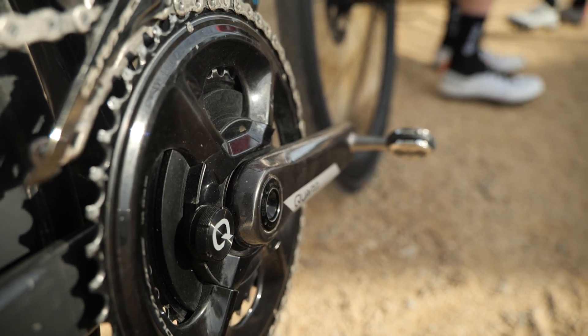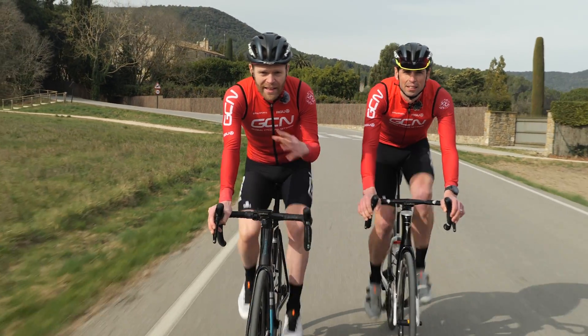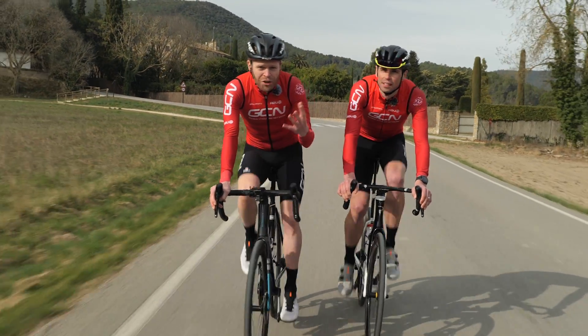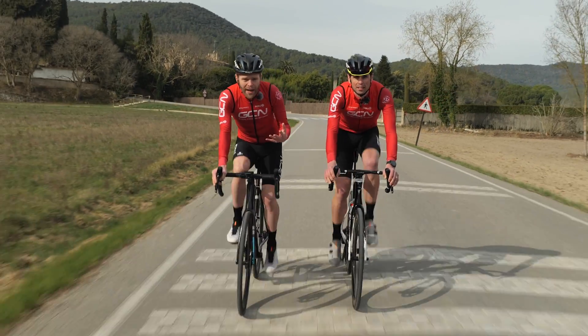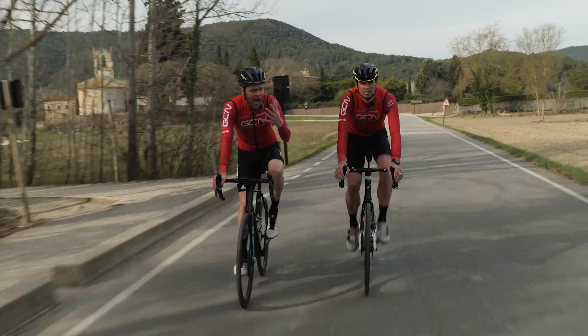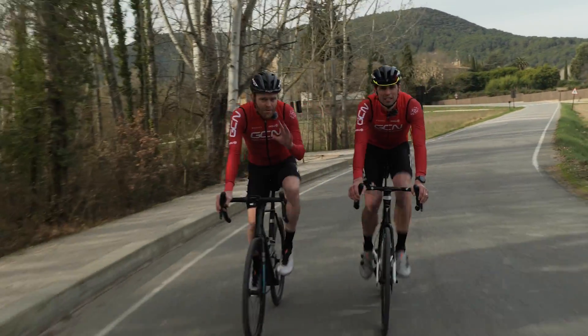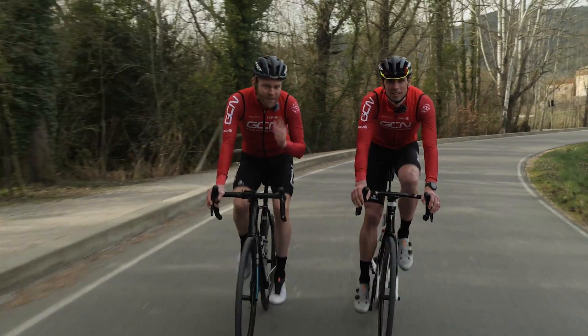Power meters and heart rate monitors are nothing new. The tech has been around for decades and they simply allow you to measure your efforts or the work done in a much more accurate way than just perceived exertion — saying something was hard or easy. But the ways in which they actually measure your effort is very different.